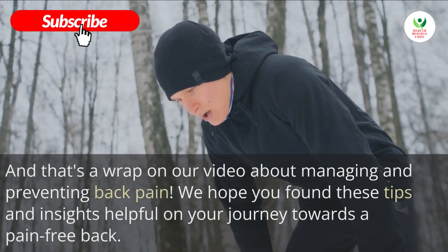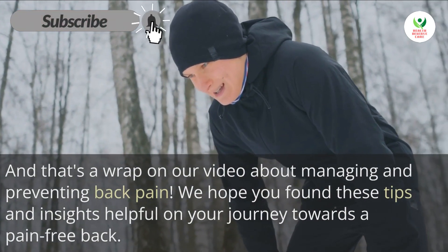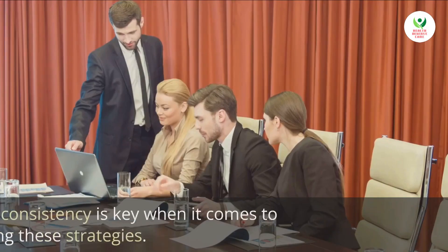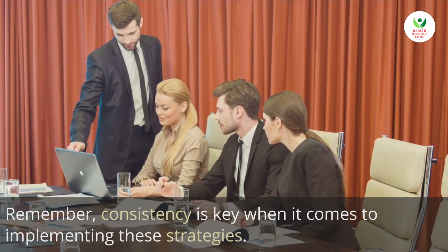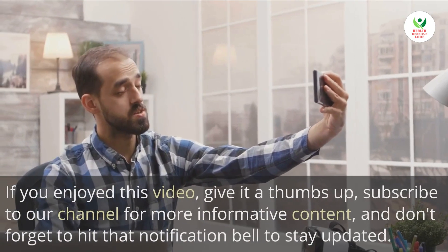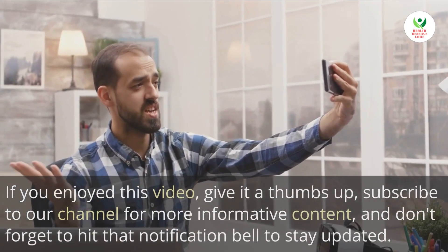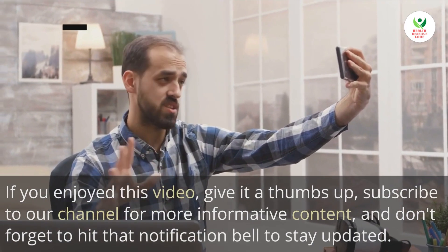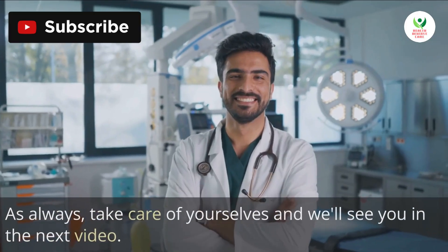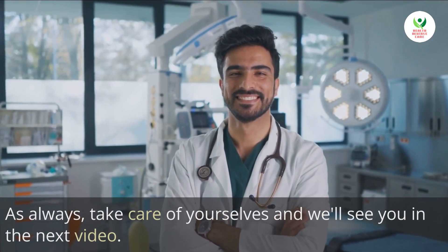And that's a wrap on our video about managing and preventing back pain. We hope you found these tips and insights helpful on your journey towards a pain-free back. Remember, consistency is key when it comes to implementing these strategies. If you enjoyed this video, give it a thumbs up, subscribe to our channel for more informative content, and don't forget to hit that notification bell to stay updated. Take care of yourselves and we'll see you in the next video!